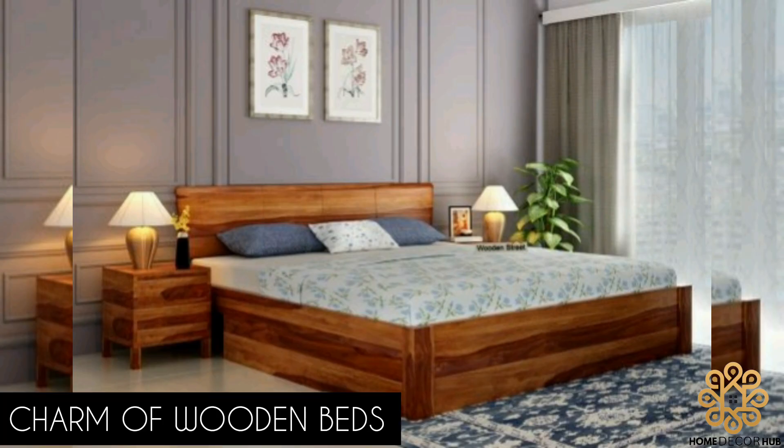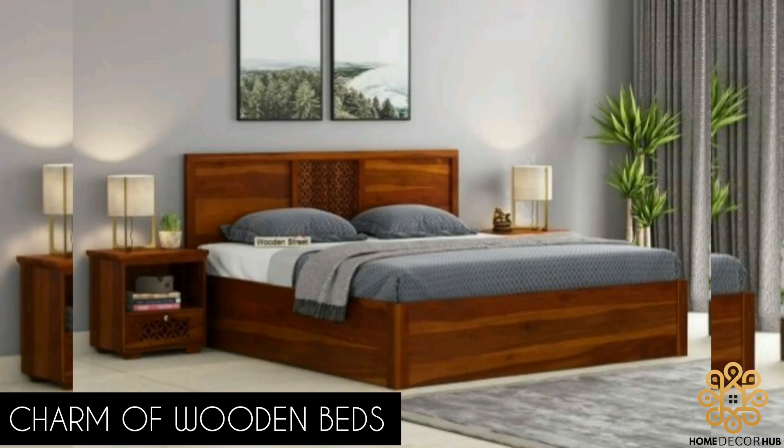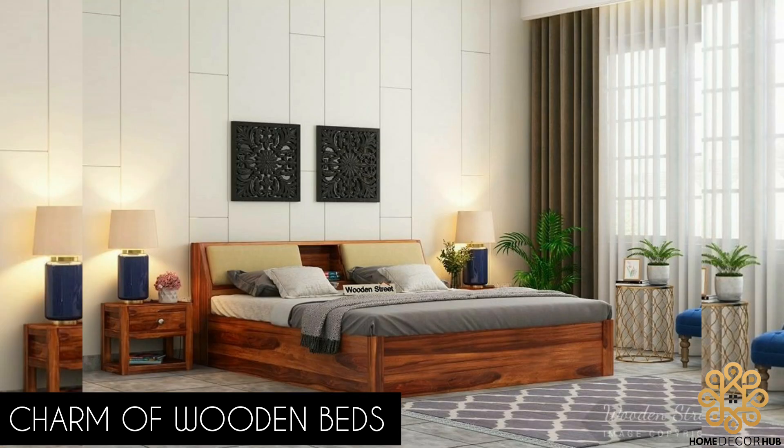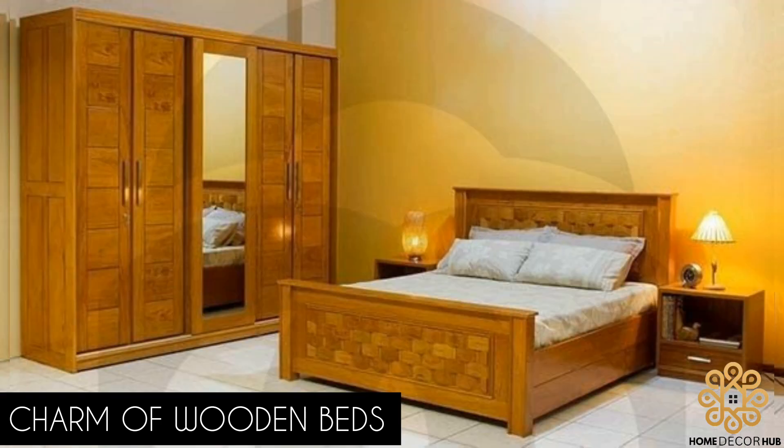The charm of wooden beds: wooden beds are renowned for their timeless appeal and the warmth they bring to any bedroom. The natural grain patterns and textures of wood create a soothing atmosphere and blend seamlessly with various interior design styles. Investing in a wooden bed ensures durability and longevity, making it a smart choice for those seeking both aesthetic appeal and functionality.